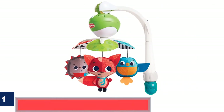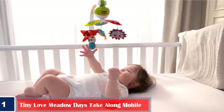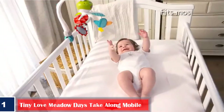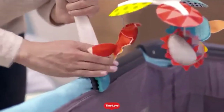1. Tiny Love Meadow Days Take Along Mobile. Habba brings you this toy made entirely of beech wood sourced through sustainable forestry. It is a ceiling-mounted baby mobile that can be placed above a baby's cot in any room. The manufacturer ships the toy with a string that lets you suspend the toy from any regular ceiling fish hook screw.